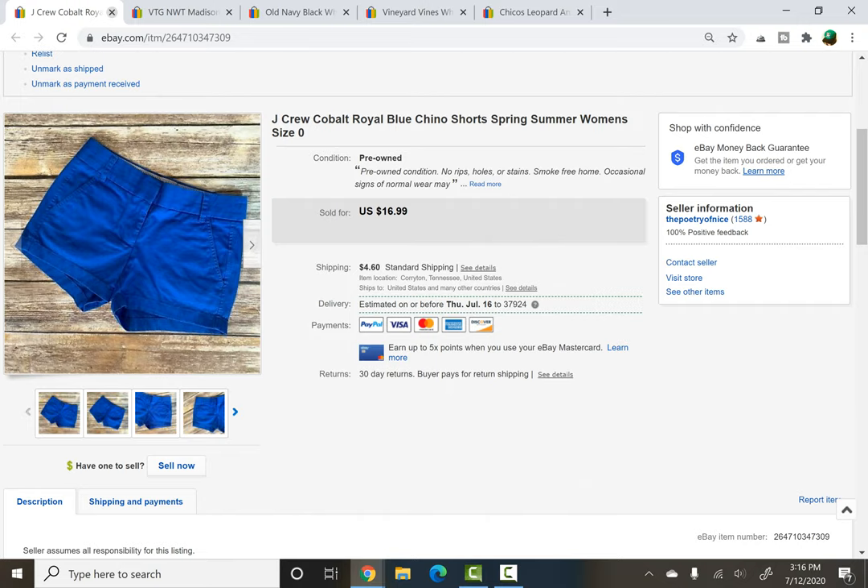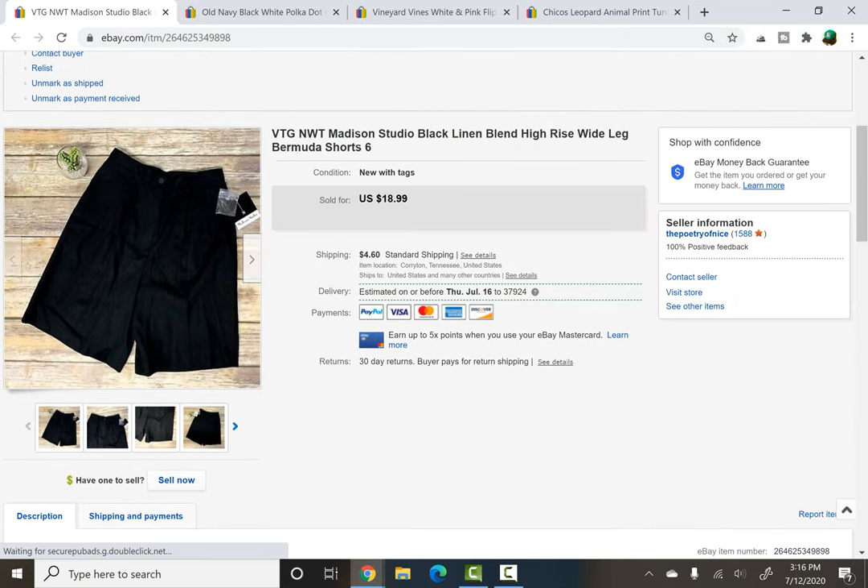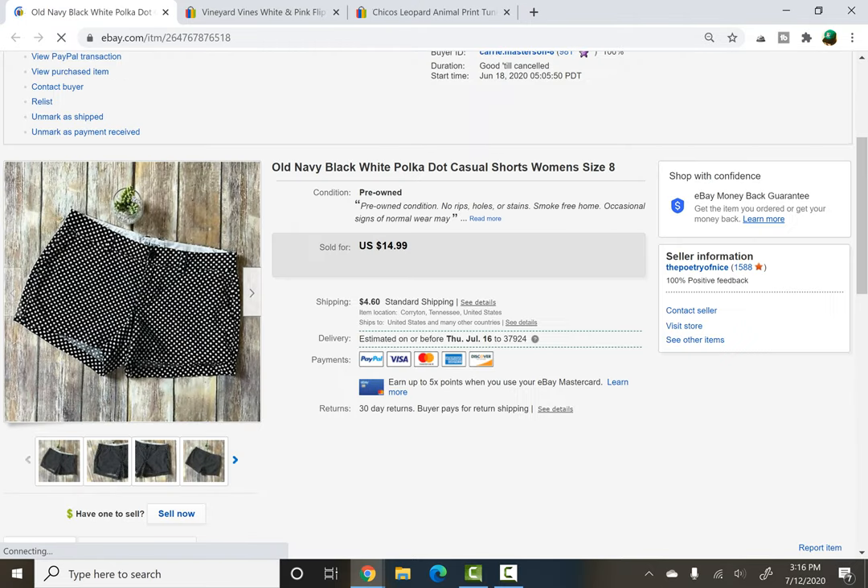J.Crew cobalt blue chino shorts, size zero — very very small. I think these came in a free inventory box someone very kindly gifted to me, and they sold for $16.99 plus shipping. Also: Madison Studio linen blend high rise wide leg Bermuda shorts — there's a lot going on there — but they sold for $15. I only grabbed them in a rummage sale filler bag because they were newer tags, that's really it. They were probably listed for about a year.